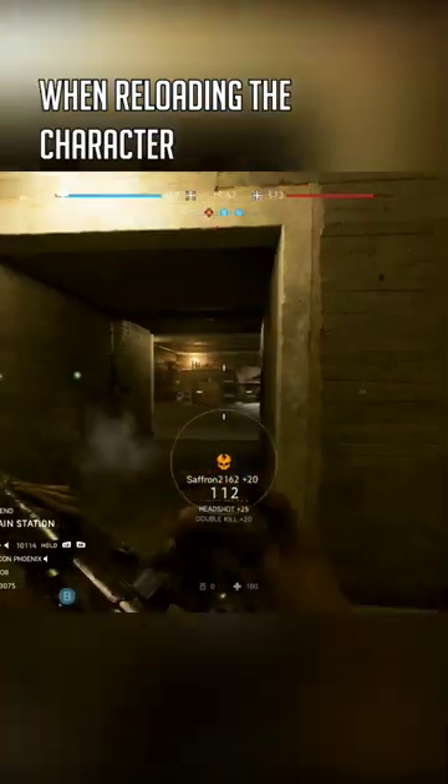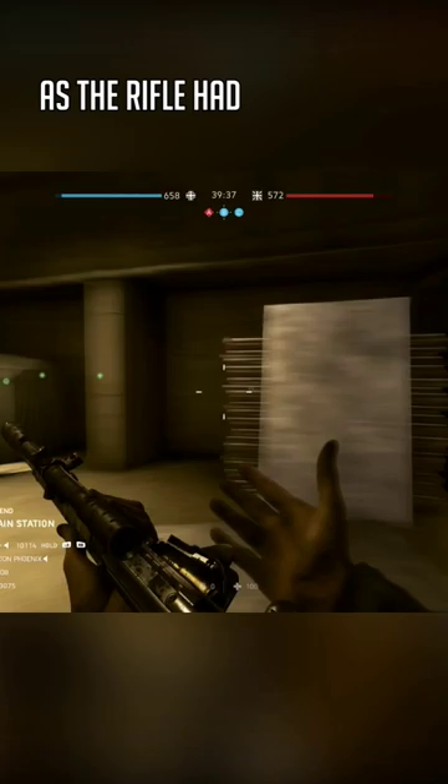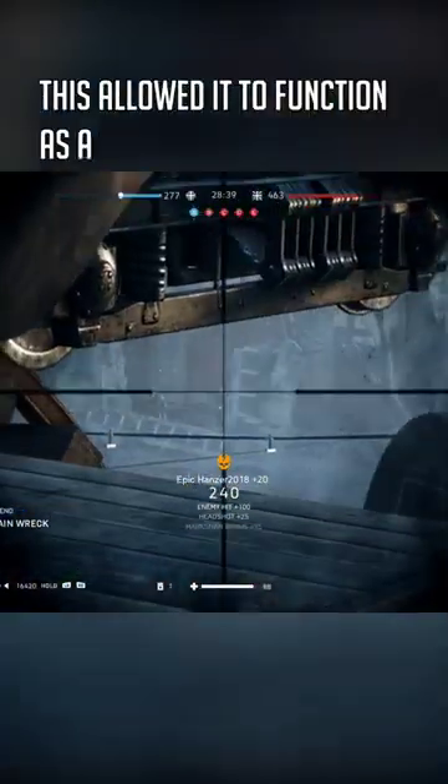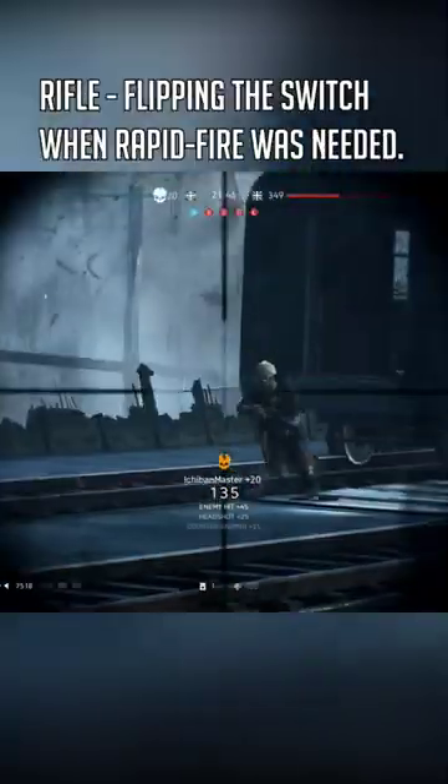When reloading, the character places a round in the chamber first. That was standard procedure as the rifle had a magazine cut-off switch. This allowed it to function as a simple single-shot rifle, flipping the switch when rapid fire was needed.